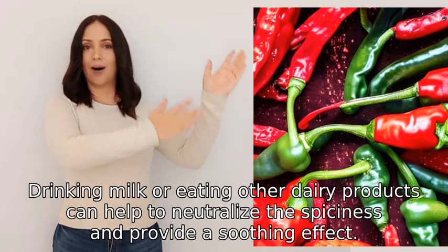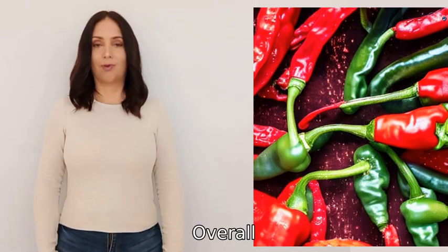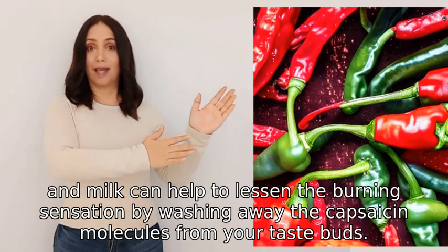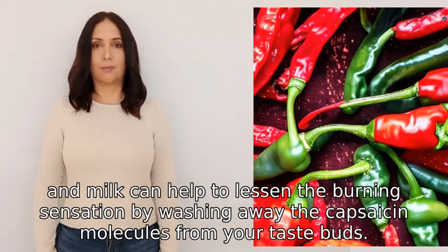Drinking milk or eating other dairy products can help to neutralize the spiciness and provide a soothing effect. Overall, the spiciness of hot peppers is caused by capsaicin, and milk can help to lessen the burning sensation by washing away the capsaicin molecules from your taste buds.